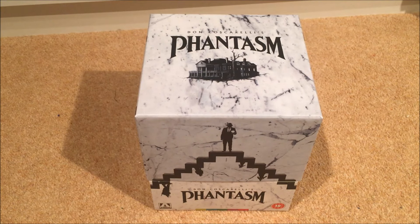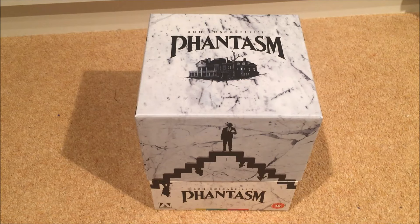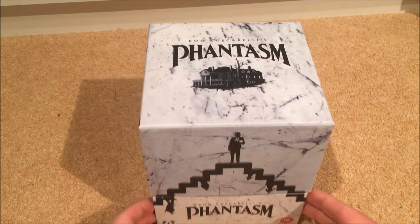Hey everyone, welcome back to the channel. Today I'm back with a quick unboxing video of today's delivery, which is the much anticipated Arrow Video release of the Phantasm collection.